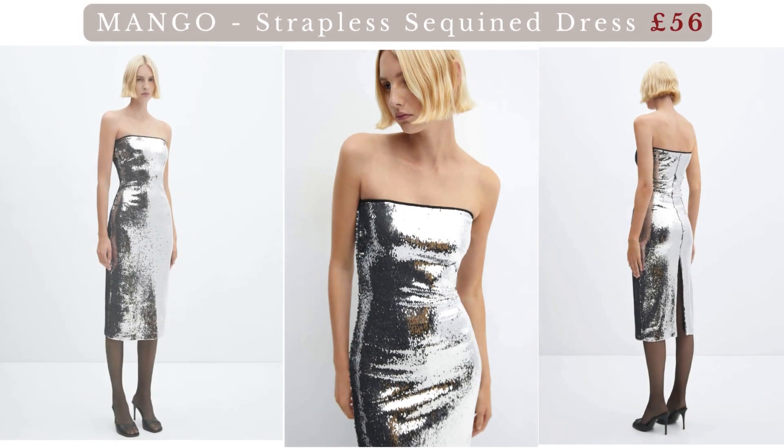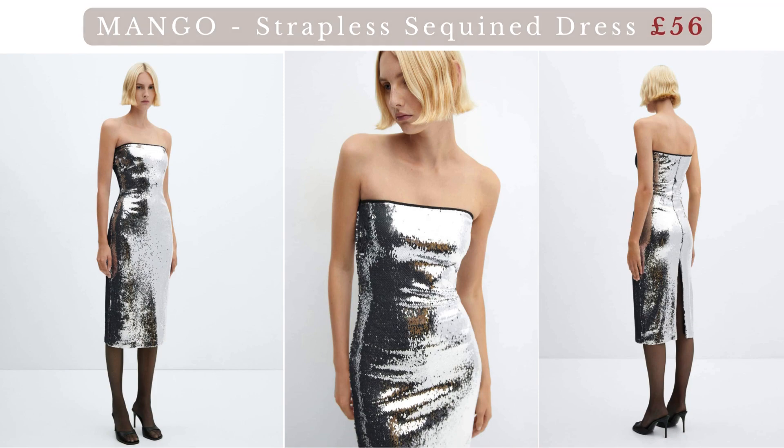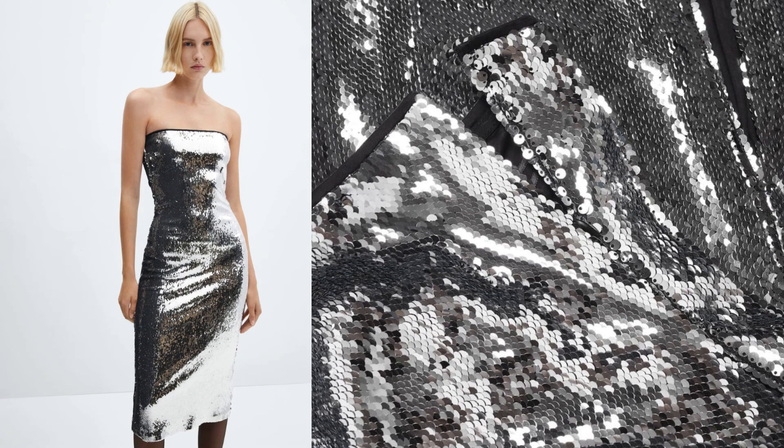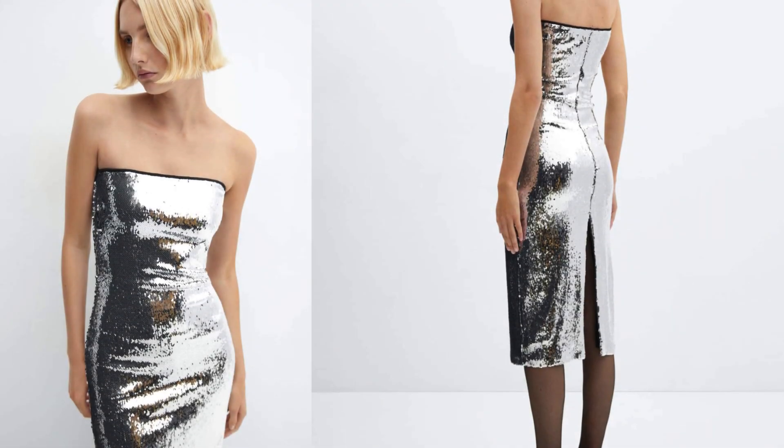Mango strapless sequined dress. Let's immerse ourselves in the world of sequins. The strapless sequined dress is a show-stopping piece that demands attention with its shimmering allure. This dress is a dazzling and versatile garment that exudes glamour and sophistication, featuring a strapless neckline that provides a sleek and elegant silhouette highlighting the shoulders and collarbone.